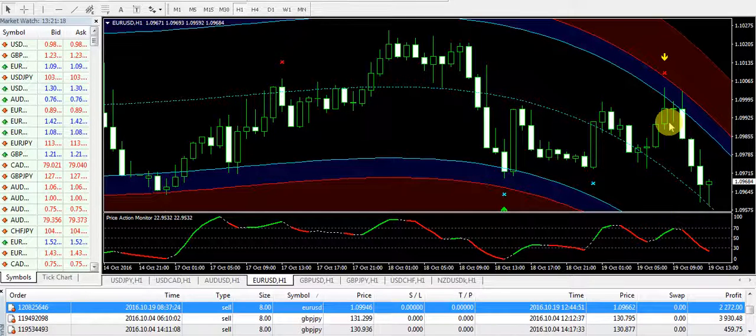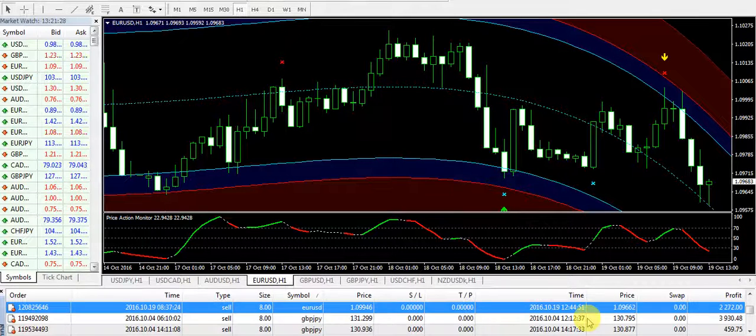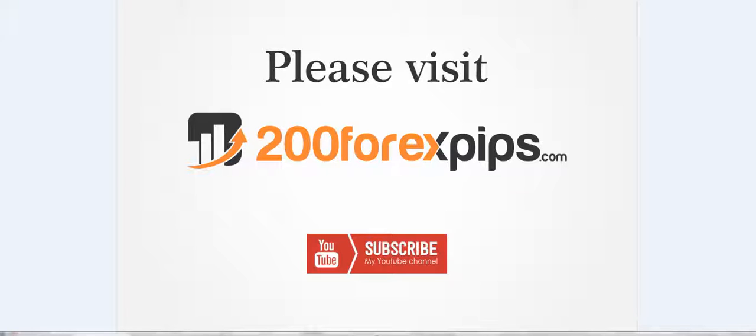This system is very powerful and very reliable. I am providing daily reviews about my trading with this system and you can also see the massive results I'm getting within this month. If you want to get this system, please email your inquiries to info@200forexpips.com and please visit my website. Do not forget to subscribe to my YouTube channel, as I will keep sharing good knowledge with you.